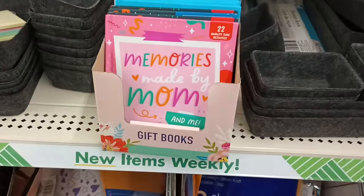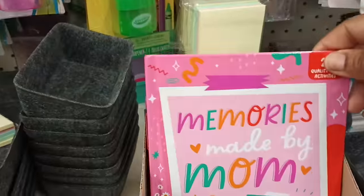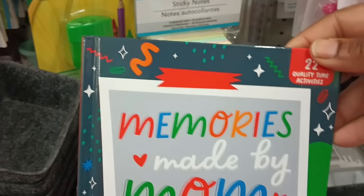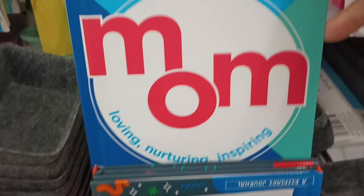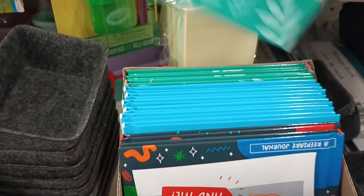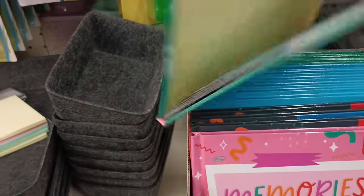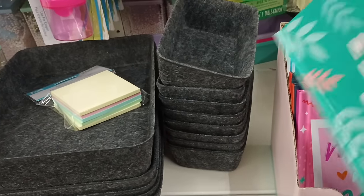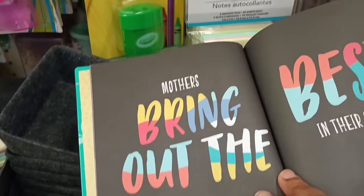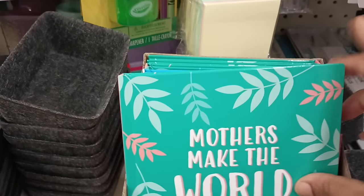I don't know why they have this Mom-like gift box here with these items. They got 'Memories with Mom,' 'Memories Made by Mom and Me' — these have been out before. 'Loving Mom — Loving, Nurturing, and Inspiring.' And then this one: 'Mothers Make the World Better.' Yes we do! It's like a little gift book with a date, to and from. 'All mothers bring out the best in their children.' These are so cool. With Mother's Day coming up, add that to a nice little basket — Mom would love it.